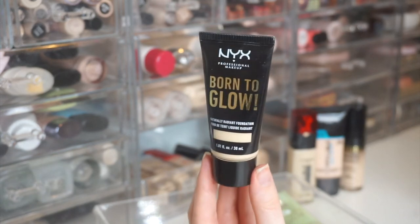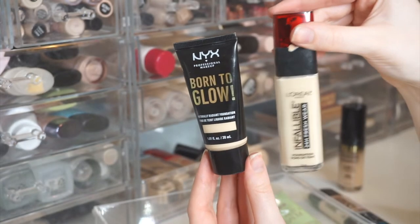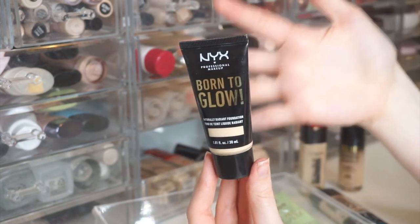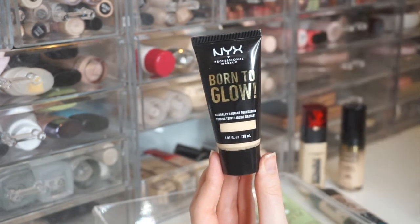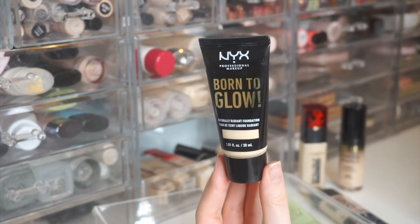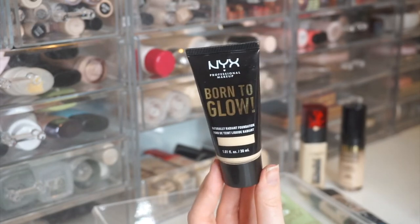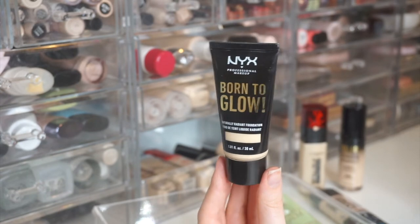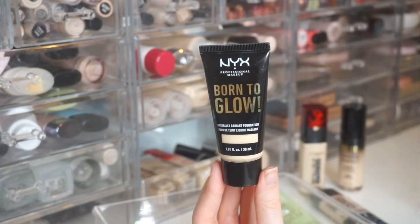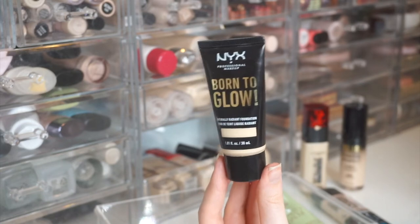Next is the NYX Born to Glow Naturally Radiant Foundation in Fair — my other top two favorite from this drawer alongside the L'Oreal Infallible. One of my favorites in my entire collection. It wears beautifully, medium buildable coverage, great shade match. I also really like the concealer from the same line. If you like medium coverage and dewy, luminous skin, you'll love this — I pretty much guarantee it.